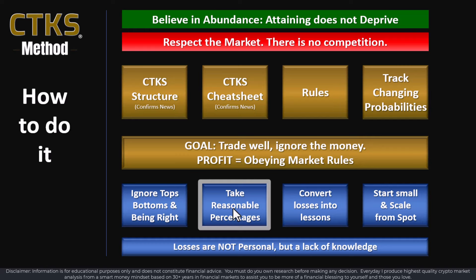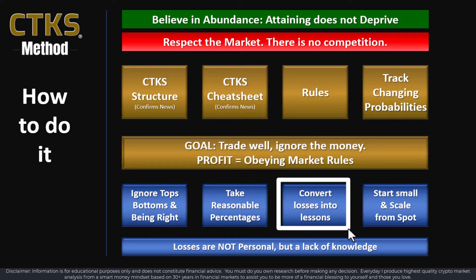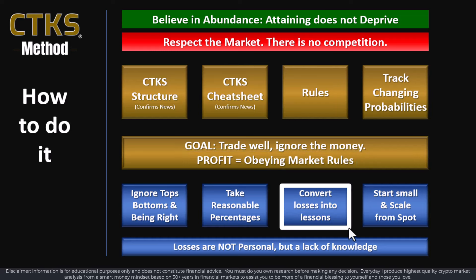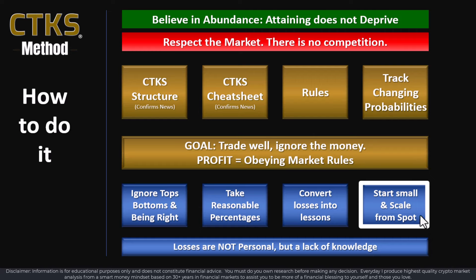Take reasonable percentages. When you get into a position, don't get greedy — the market will tell you what it's capable of doing. If you get any losses, and that is very likely, losses are just lessons that you need to learn. When you learn the lesson, the market rule will become apparent because of that loss. Just convert your losses into lessons. Always start small and scale from spot — spot means it's your money, you're not borrowing from anyone else and you're not leveraging.